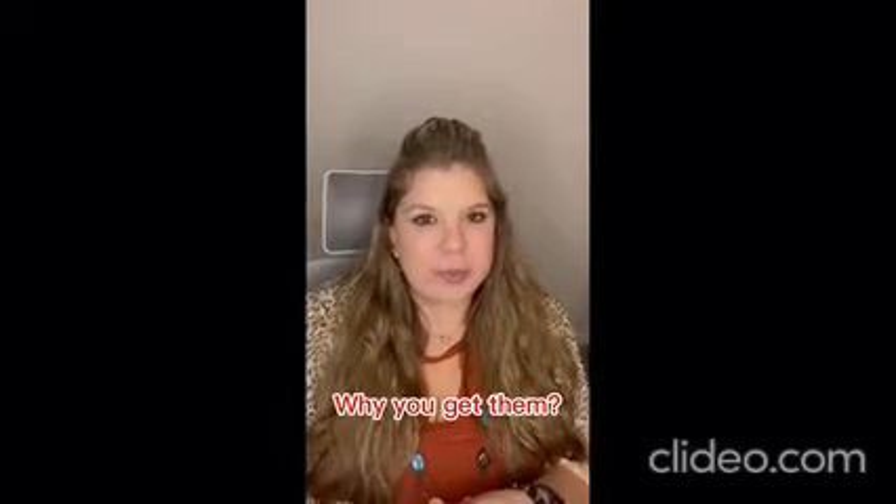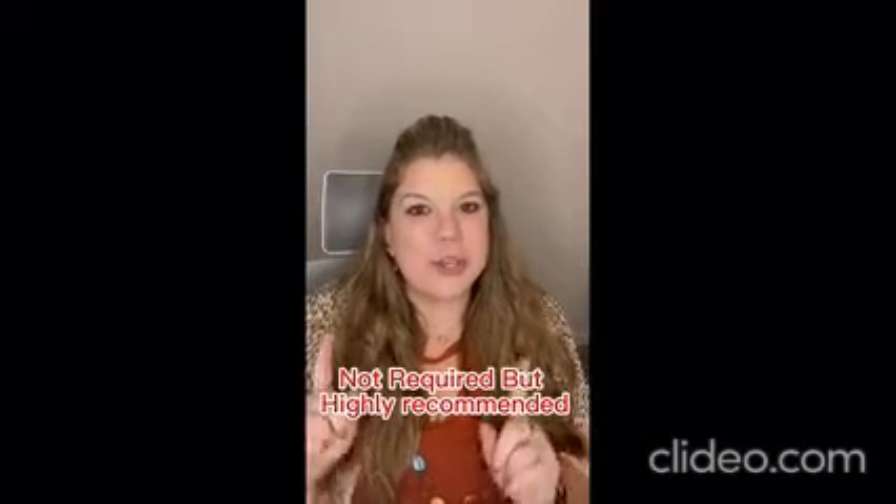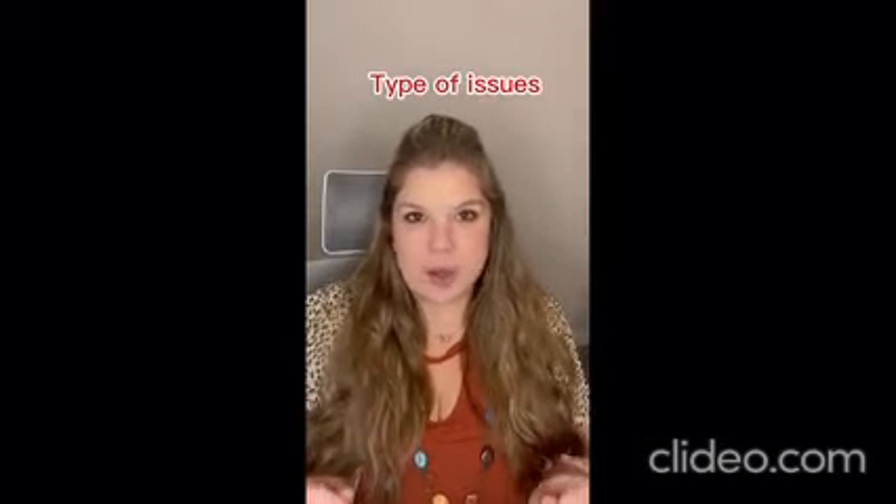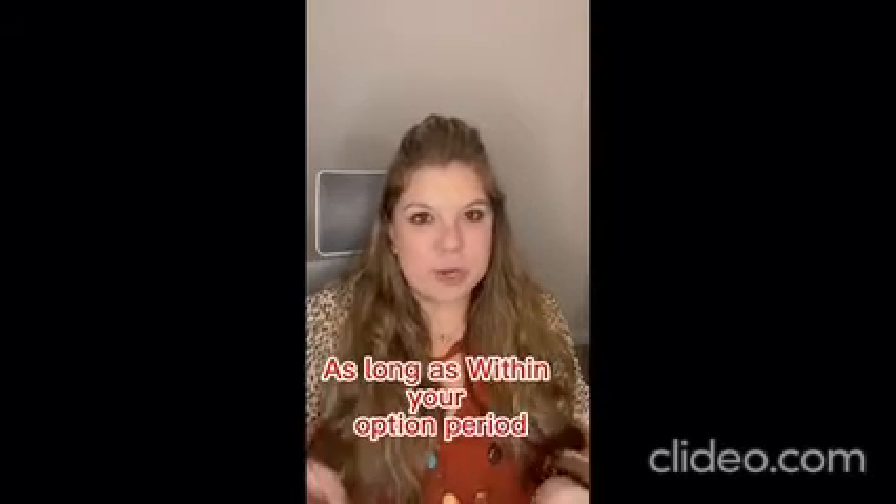Let's talk property inspections. Why do you get them and are they required? They are not required, but they are highly recommended so that you know what type of issues may arise while you are living in the home and to make sure that you want to buy a home that has those sorts of things. If a home has a ton of repairs that are going to cost you thousands and thousands of dollars and you are uneasy on that, then you can back out of the contract and get your earnest money back as long as it is within your option period.